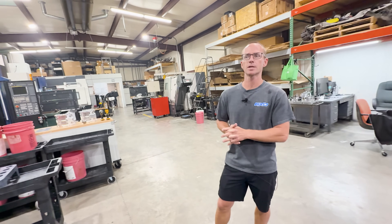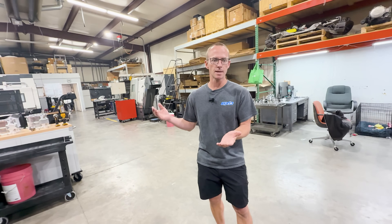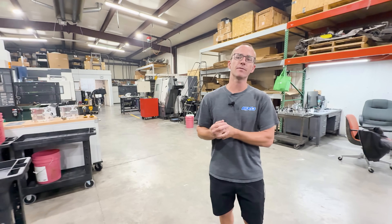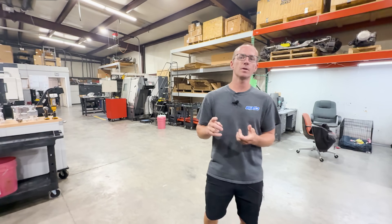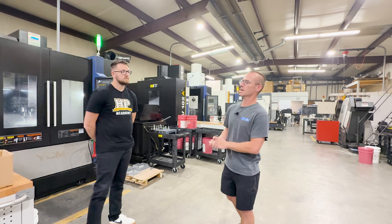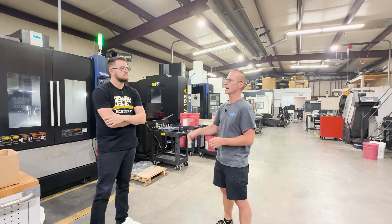Plug-and-play kits for advertised packages are kept in stock. Even for what seems like a one-off, once you've done the design, programming, and fixturing, you might as well make three, five, or ten units — because material and machine time are minimal compared to the upfront engineering investment.